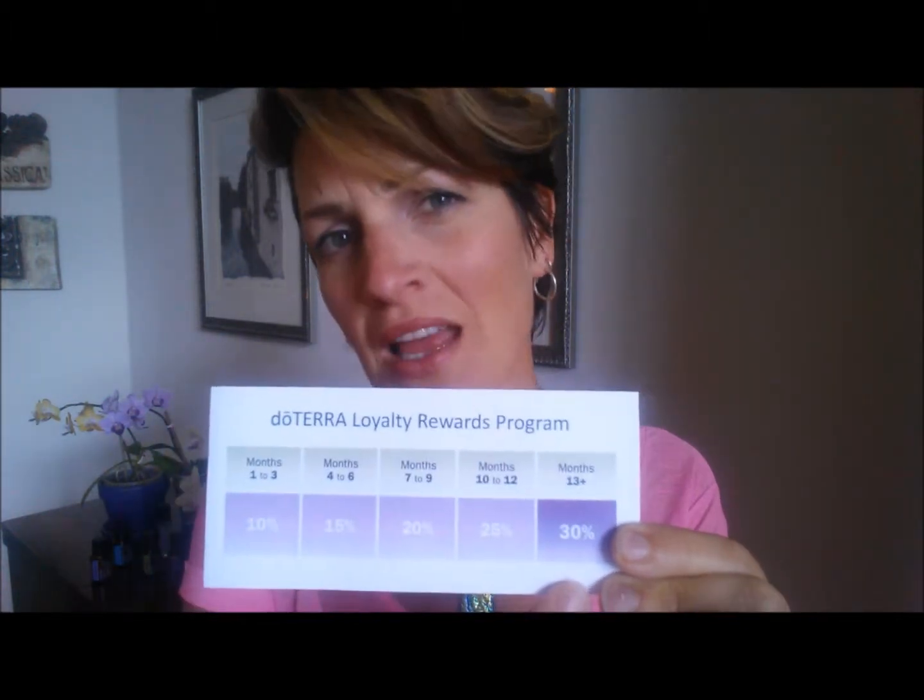After a year, you're earning 30% back. So if you're still placing that 100 PV order per month — your supplements, vitamins, oils, whatever you're ordering to help stay healthy and well — you're going to get the equivalent of $30 back in your account as points that you can redeem for more products. And that's just the points back. You also have an opportunity to earn money back from the company and earn the free oil of the month. What an amazing program.